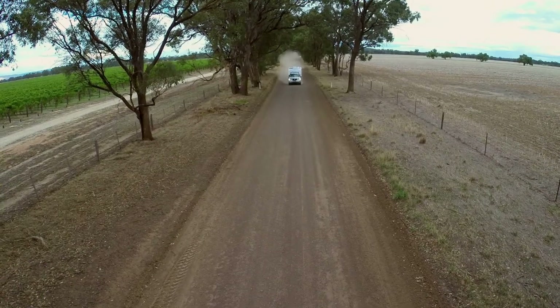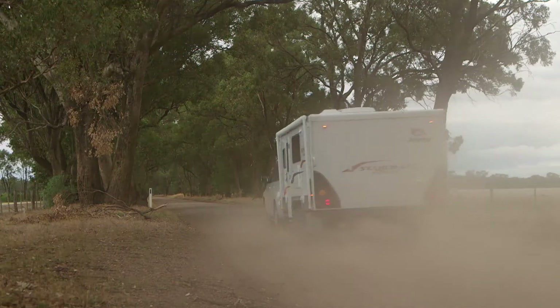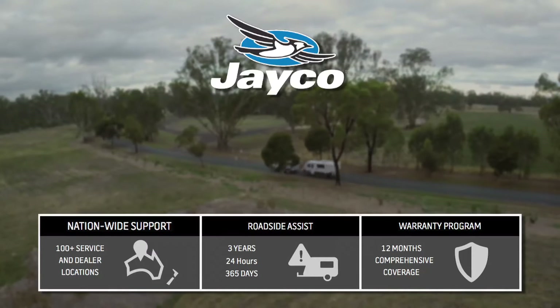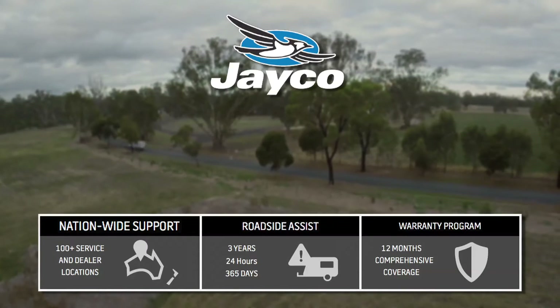If you're anything like me and you like to get off the bitumen occasionally and see a little bit more of this great country of ours, the Outback model has got you covered. Like all Jaycos, this beauty is backed by nationwide support from over 100 dealers Australia-wide, 24-hour roadside assistance for 3 years, and a 12-month warranty.